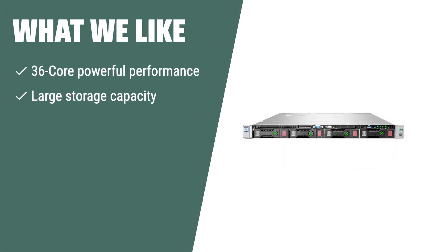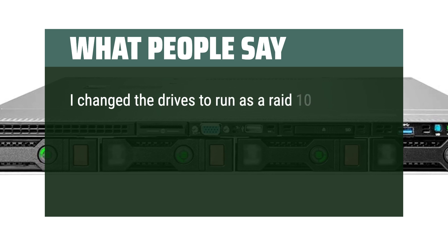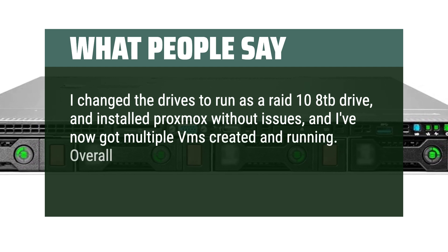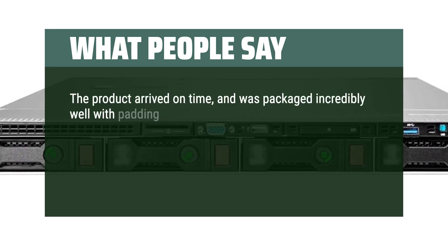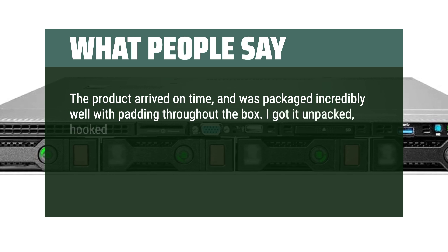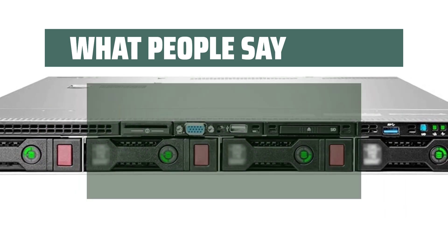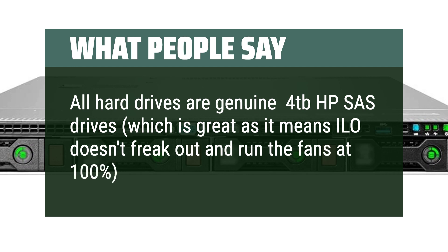What we like: If you need a server that delivers powerful performance for complex tasks, the HP 36-core virtualization server is the perfect choice. With its large storage capacity and reliable power supply, it's ideal for handling complex data management tasks. What people say: I changed the drives to run as a RAID 10 8TB drive and installed Proxmox without issues, and I've now got multiple VMs created and running — overall an amazing deal for an amazing product. The product arrived on time and was packaged incredibly well with padding throughout the box. I got it unpacked, hooked up a monitor, plugged into power, and it turned on without issues — after about 5 minutes I was at the Windows Server login. All hard drives are genuine 4TB HP SAS drives, which means iLO doesn't freak out and run the fans at 100% in RAID 0.